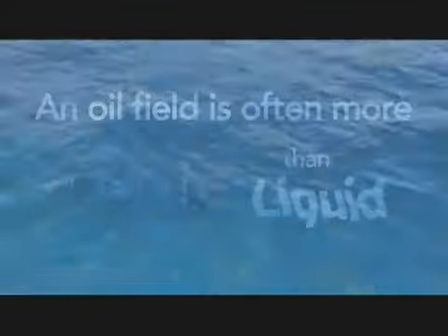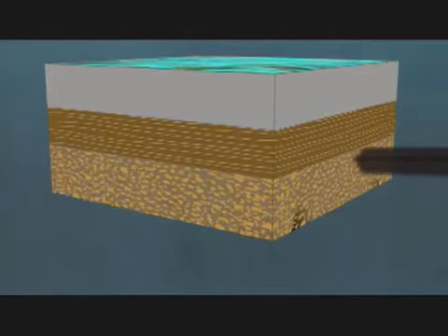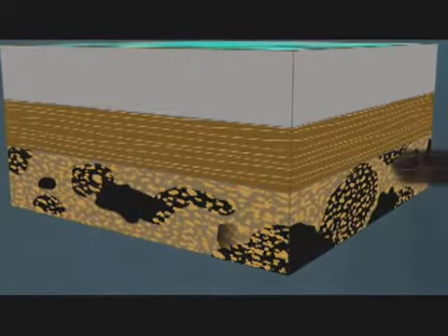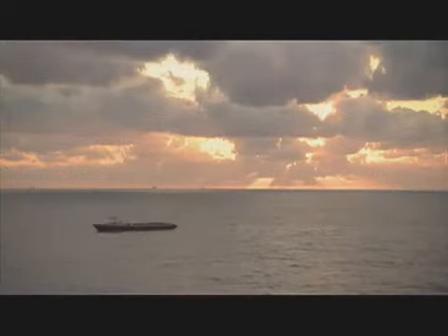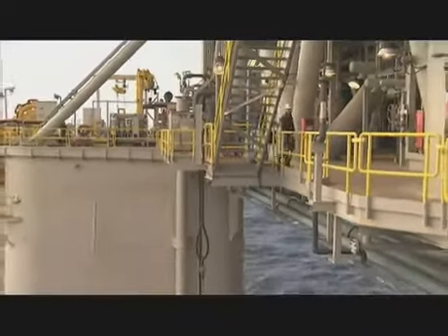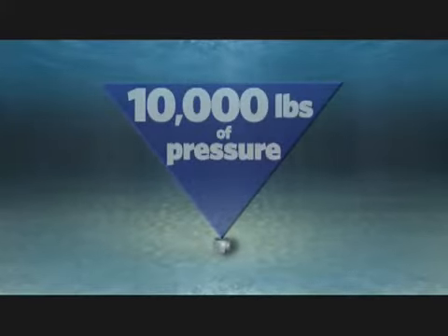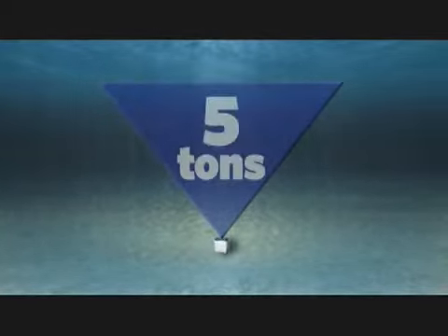Getting the oil out of the ground isn't easy. It's not a big pool of oil sitting down there in a big crack. An oil field is often more solid than liquid — think of a sponge. This sponge has interconnected pore spaces that allow the oil to be both stored and to flow through it. You're operating in ten thousand feet of water depth, drilling down seven miles beneath the ocean surface, dealing with pressures on the sea floor that may be more than ten thousand pounds per square inch — five tons pressing on a single square inch.